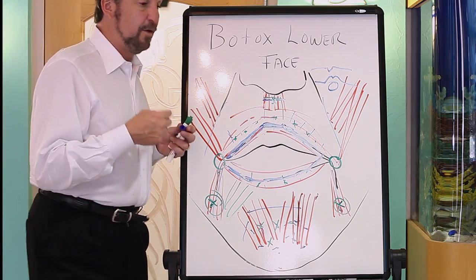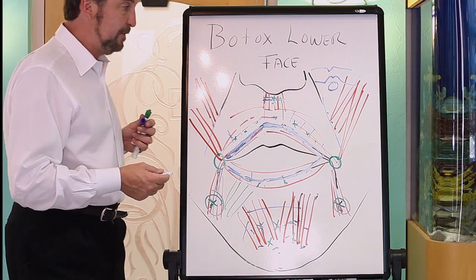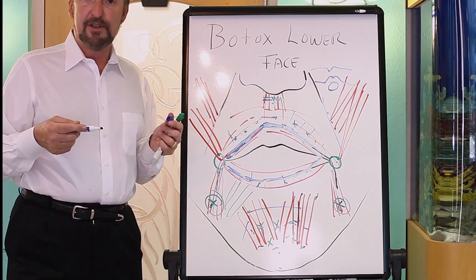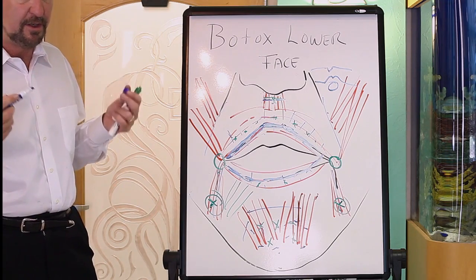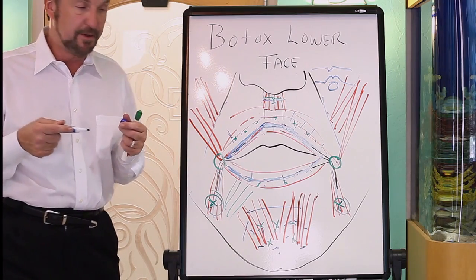Generally, before any injections around the mouth we use a topical anesthetic cream and we ice the area. Icing affects the anesthesia significantly — it's almost like a freezing of the skin and deeper tissue, so you have very little pain. It also shrinks the blood vessels, which minimizes bruising.